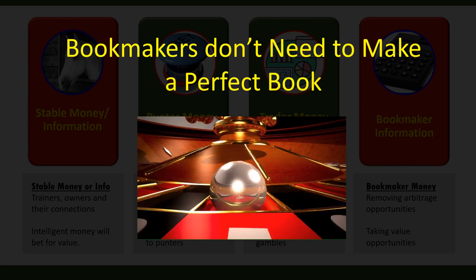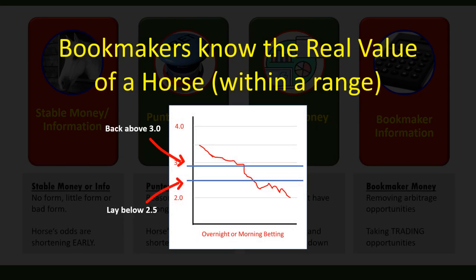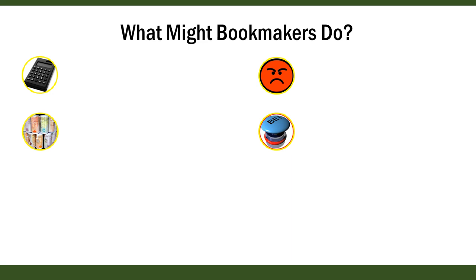We can try to put ourselves in the big bookmakers' shoes and work out how to maximise profits. I'll make two assumptions: first, bookmakers have enough money to handle losses and don't need a perfect book — they just take value wherever they find it. Second, just like some stables, bookmakers know within a range the real value of each horse in a race. I'm assuming they have state-of-the-art technology to work out approximate real odds and an excellent information network on how horses are expected to run.